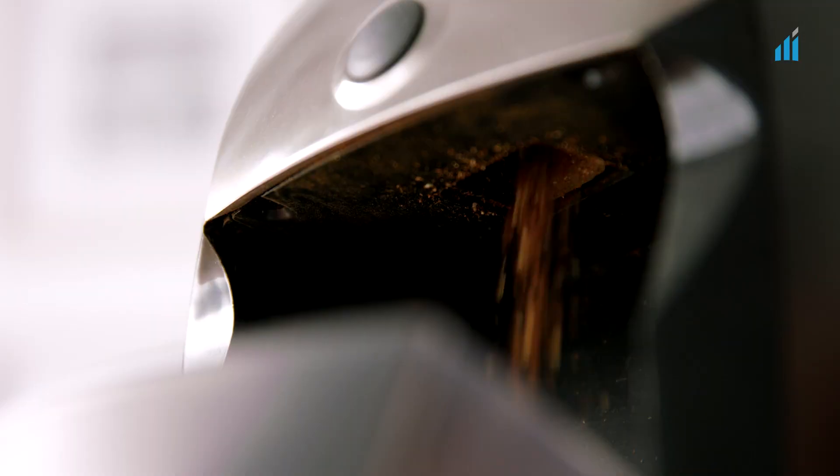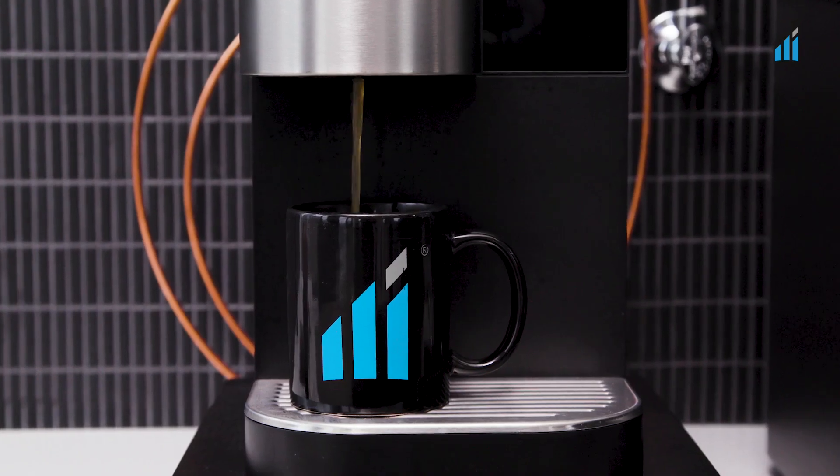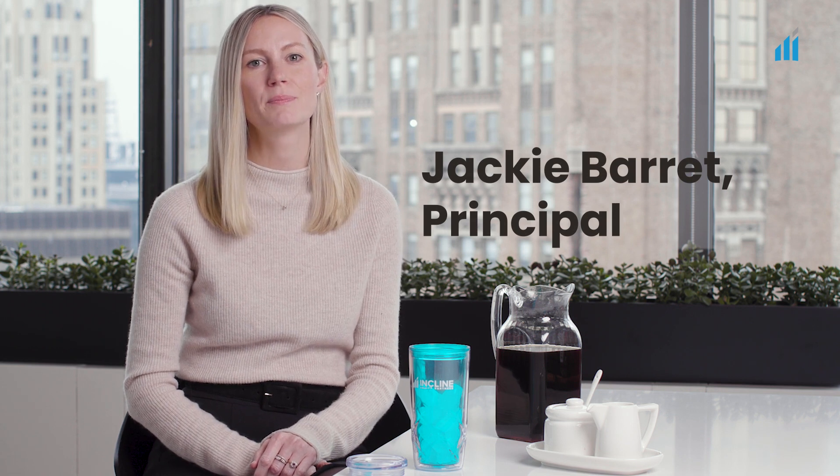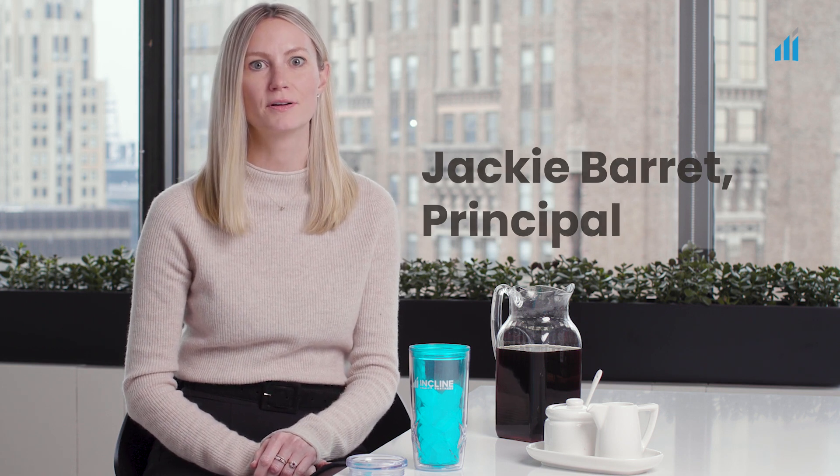Jackie's one of our experts when it comes to exactly this, so let's pick her brain on setting up a sales pipeline and tracking sales for improving efficiency. I get really excited helping companies set up their first sales pipeline because it can be so impactful. We've had great results setting up a sales pipeline at our portfolio company, NovaVision.